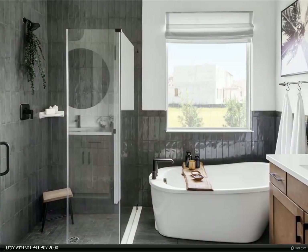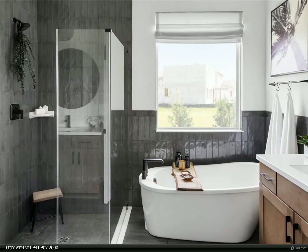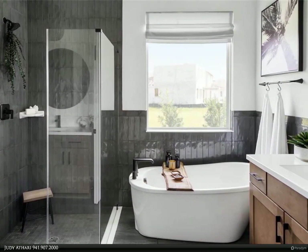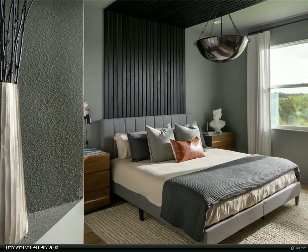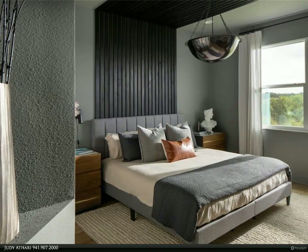Overlooking the great room is the well-appointed kitchen with 42-inch maple cabinets with dark hardware finishes, frost-white quartz counters, stainless steel appliances, and an island with enough seating for the entire family.